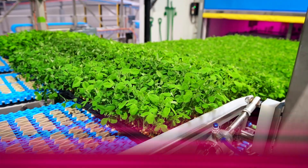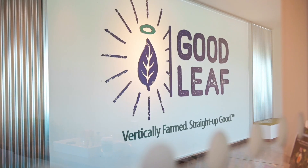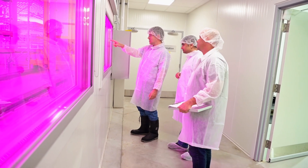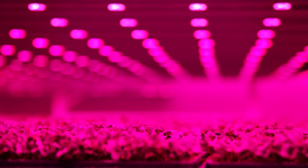Rows of baby kale, micro broccoli, and pea shoots rise from floor to ceiling at the Goodleaf Growing Facility in Guelph, Ontario, Canada. From its start in 2011, Goodleaf has expanded their indoor vertical farming company to an operation that produces almost 1 million pounds of micro and baby greens a year.